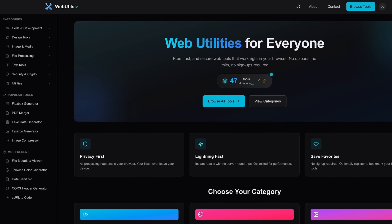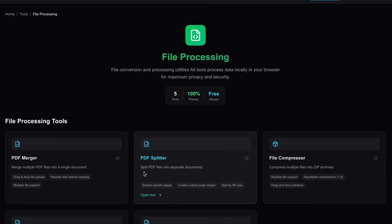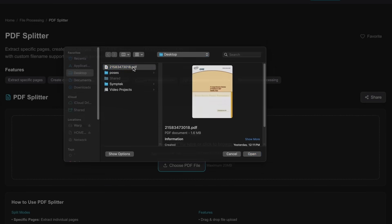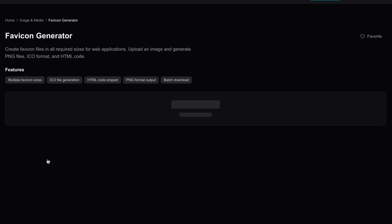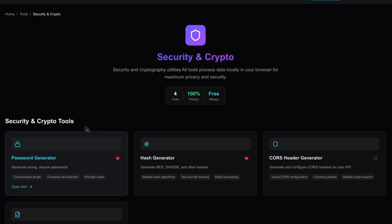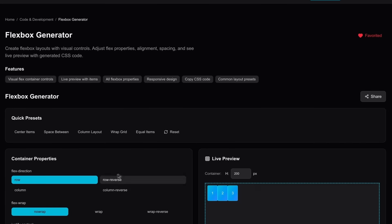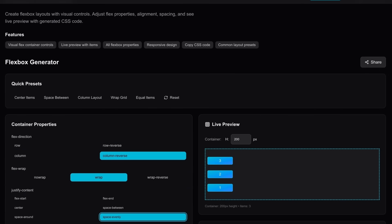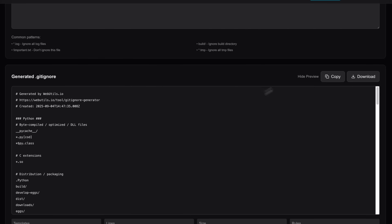Now let's look at some of the projects I've been working on. I have two production projects to announce that both use this exact stack. The first is webutils.io — the idea was to take all the little utilities I use around the web, such as PDF splitters and mergers, file compression, favicon generation, and generating fake data, and put them all into one platform. The tools are extremely fast because 90% of them run client-side. I added a bunch of dev tools like diffing, Flexbox and grid generation, gitignore creation, TypeScript interface creation, and more. Everything is free — you can use it without registering, but you can register to add tools to your favorites.